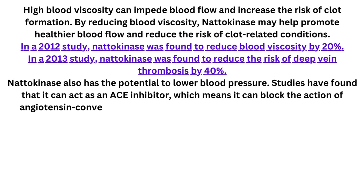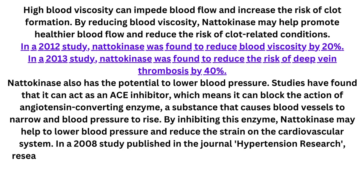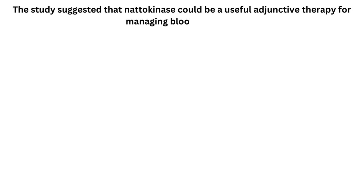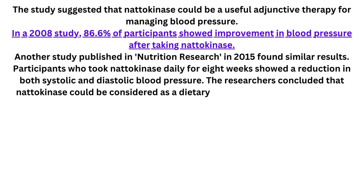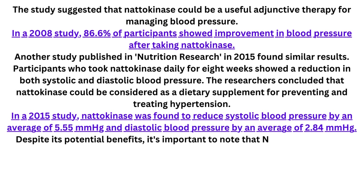Natokinase also has the potential to lower blood pressure. Studies have found that it can act as an ACE inhibitor, which means it can block the action of angiotensin-converting enzyme, a substance that causes blood vessels to narrow and blood pressure to rise. By inhibiting this enzyme, natokinase may help to lower blood pressure and reduce the strain on the cardiovascular system. In a 2008 study published in the journal Hypertension Research, researchers found that natokinase supplementation resulted in a significant reduction in both systolic and diastolic blood pressure in subjects with prehypertension or stage 1 hypertension. Another study published in Nutrition Research in 2015 found similar results: participants who took natokinase daily for 8 weeks showed a reduction in both systolic and diastolic blood pressure.